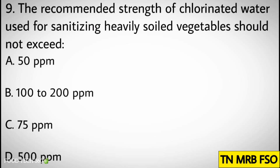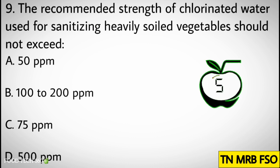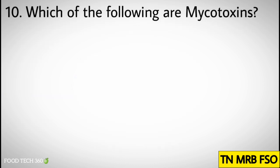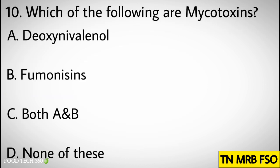Question number nine: The recommended strength of chlorinated water used for sanitizing heavily soiled vegetables should not exceed. Options: A. 50 ppm, B. 100 to 200 ppm, C. 75 ppm, D. 500 ppm. Correct answer: B. 100 to 200 ppm.